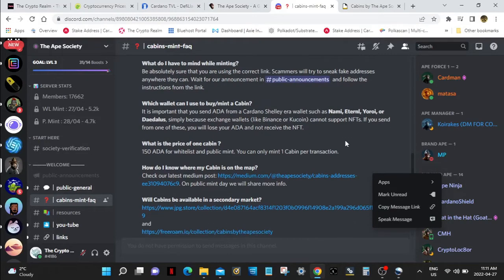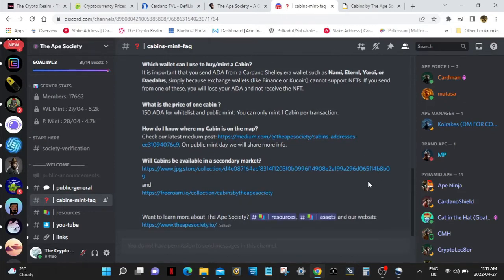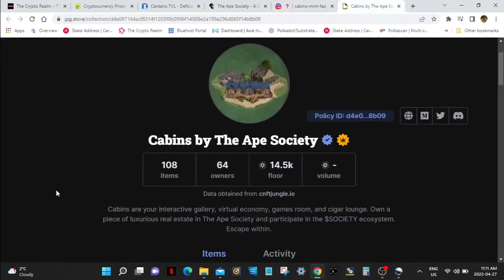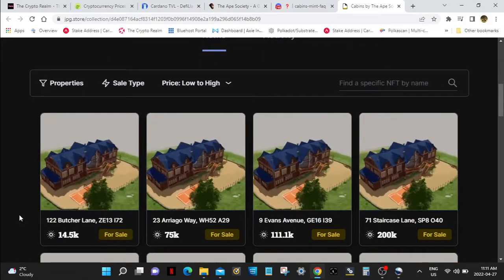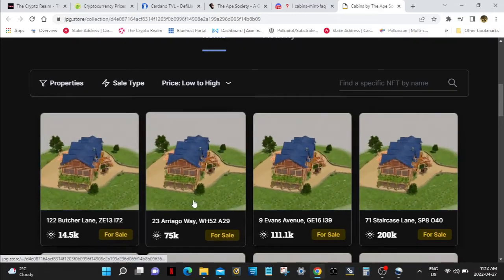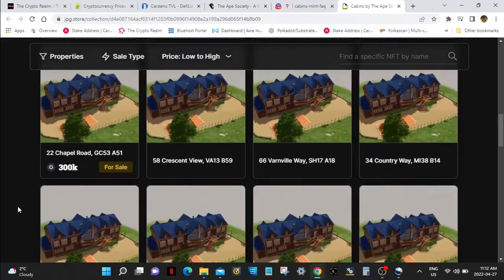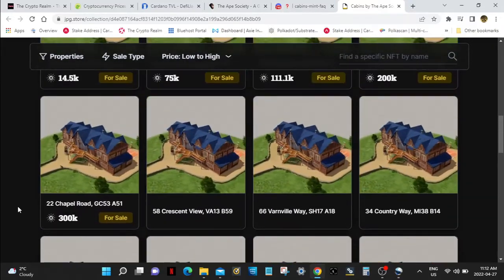The price is 150 ADA. If you want to check out after you get your cabin where it is on the metaverse map, you can check it out. Will cabins be available in a secondary market? Big time. So here's the news — last night, yesterday, the Chateaus came out. Holy crap. 108 minted, 64 owners. The floor price — $14,000 ADA. Wow. But that's not the end of it. Next one up — $75,000. The next one up — $111,000. And if you look at all of these, not many of them are being sold. People are going to hoard these things.